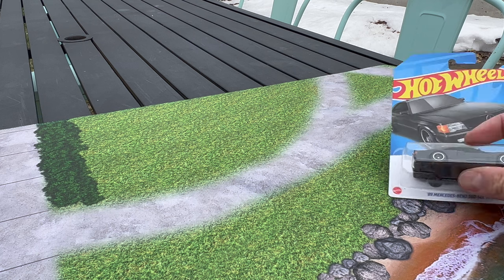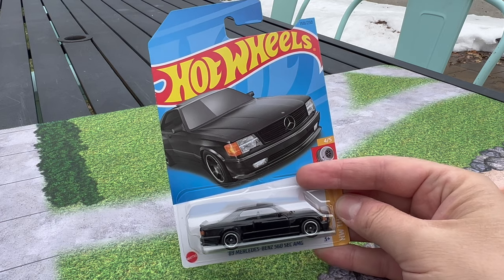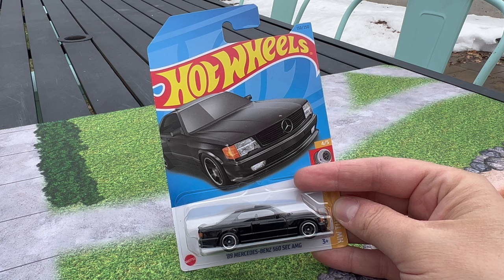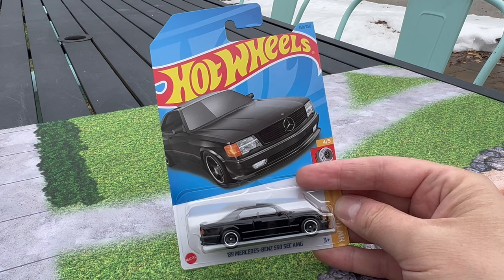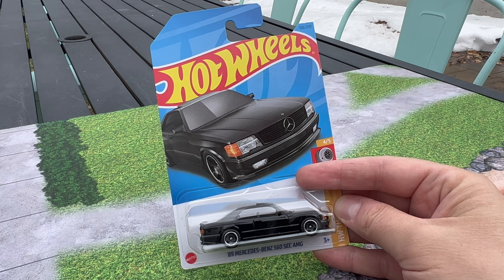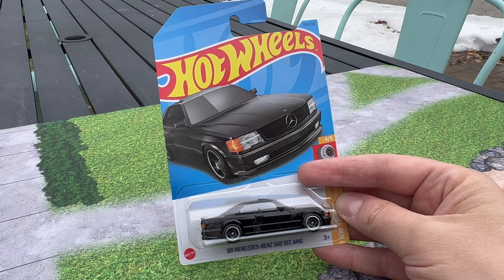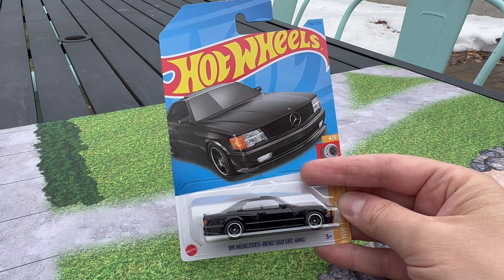It has to be basic — a dollar model historically — and that means in the basic range, the mainline, but it could also mean five packs, store exclusives, or Zamac, just a mainline basic style model. They could have come from premium, they could have gone to premium, they could have been super treasure hunts, but I did not consider super treasure hunts. I also considered only licensed cars.